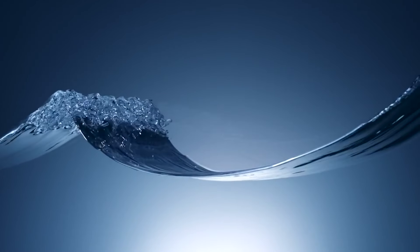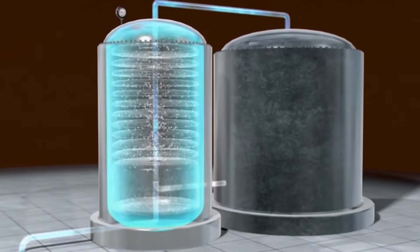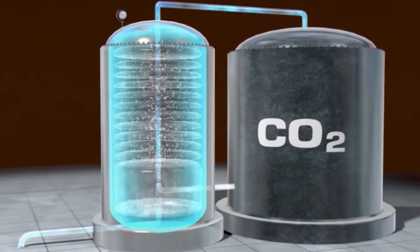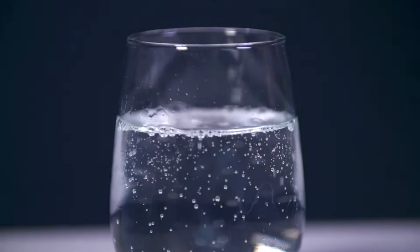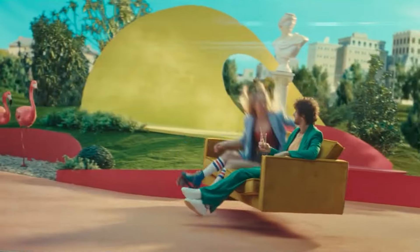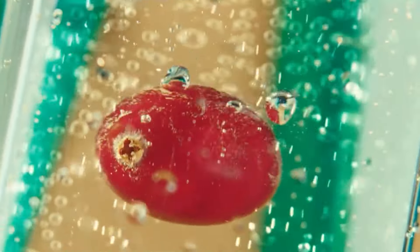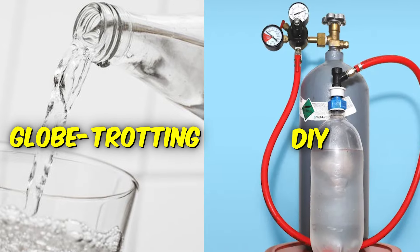Think of water as a shy wallflower — all plain and quiet. Now imagine this wallflower meeting a supercharged gas called carbon dioxide. They become the dynamic duo of carbonated water. The gas gets trapped inside, tickling and fizzing, creating those bubbles we love. But there's more to this bubbly story. Carbonated water comes in two main flavors: globetrotting and DIY.